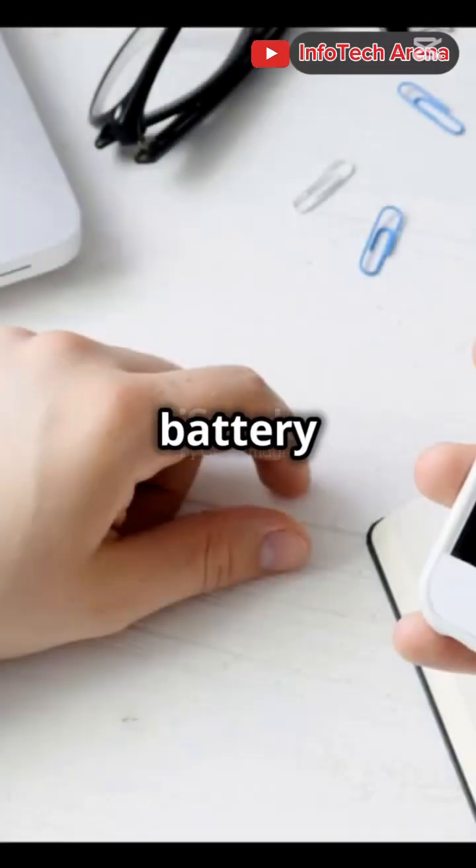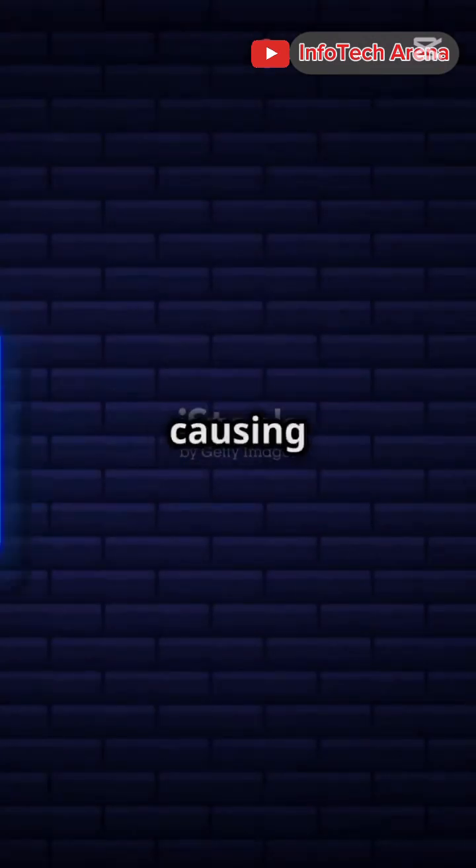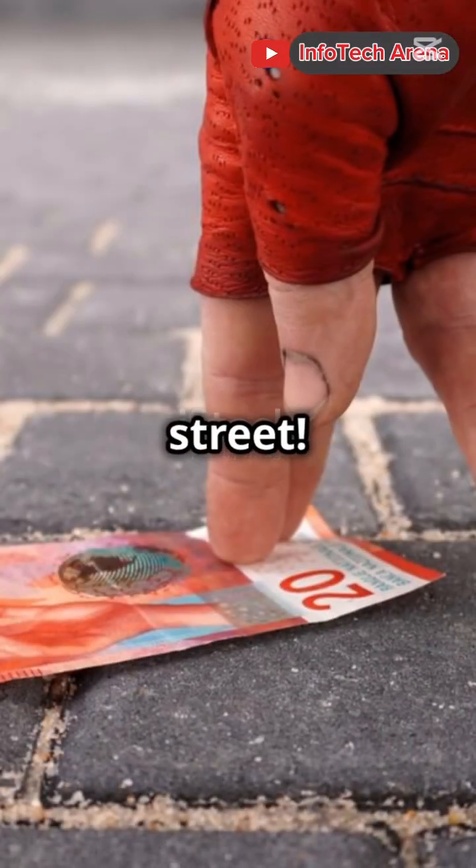Mobile mining can drain your battery faster than a TikTok binge and can even overheat your phone, causing potential damage. And the profitability? It's lower than finding a penny on the street.